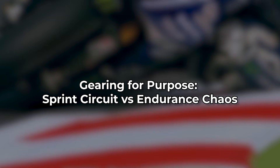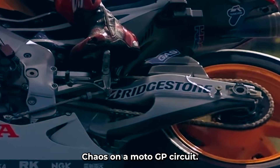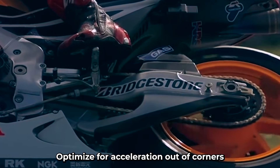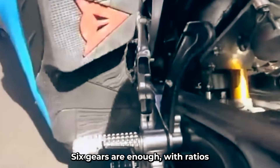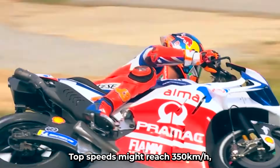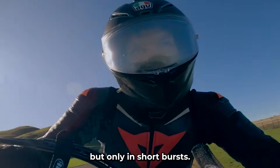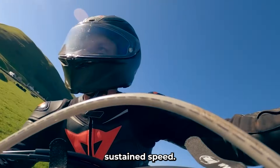Gearing for purpose: sprint circuit versus endurance chaos. On a MotoGP circuit, gearing is a science of milliseconds. The goal: optimize for acceleration out of corners and for a few key straightaways. Six gears are enough, with ratios fine-tuned to perfection for each specific track. Top speeds might reach 350 kilometers per hour, but only in short bursts. It's more about repeatable bursts of performance than long, sustained speed.